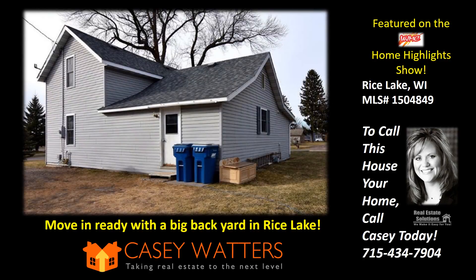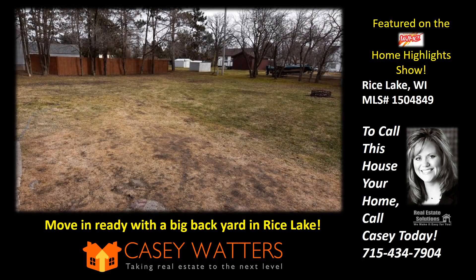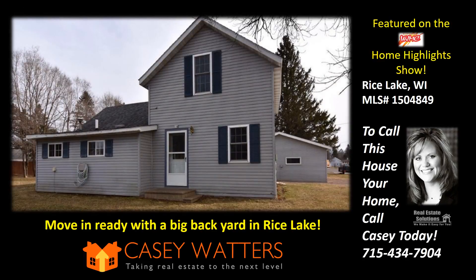This has been WJMC's Home Highlight Show, brought to you by Casey Waters of Real Estate Solutions. If you'd like your home to be featured on the Home Highlight Show, or for a free analysis of your home value, contact Casey Waters at Real Estate Solutions. Visit CaseySoldIt.com — Real Estate Solutions, we make it easy for you.